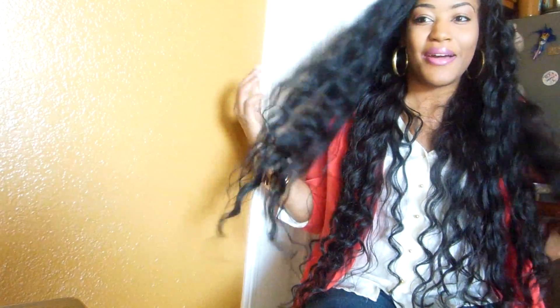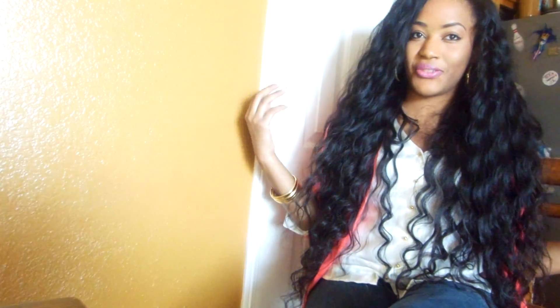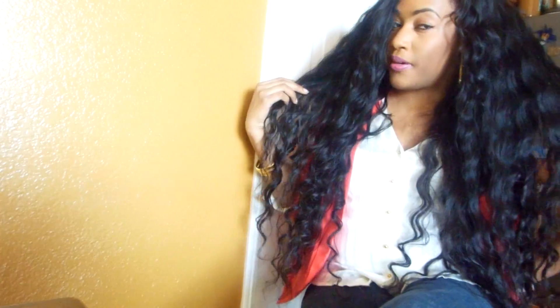Hey guys, I'm back — I know I've been MIA. I have my favorite hair in the world that I have ever had: the Bella Dream Hair Brazilian Natural Wave. I have five bundles, all 30 inches, and I just installed it yesterday on a u-part wig. This is the natural state — no products in the hair, it's freshly co-washed.